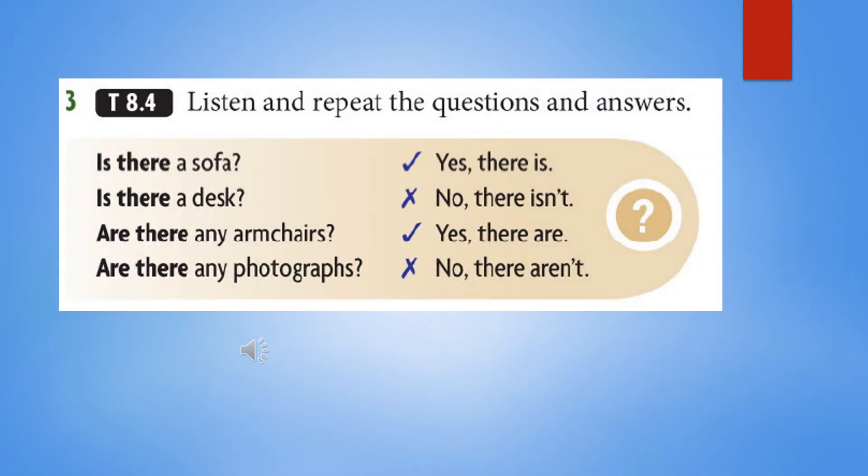TapeScript 8.4: Questions and answers. Is there a sofa? Yes, there is. Is there a desk? No, there isn't. Are there any armchairs? Yes, there are. Are there any photographs? No, there aren't.